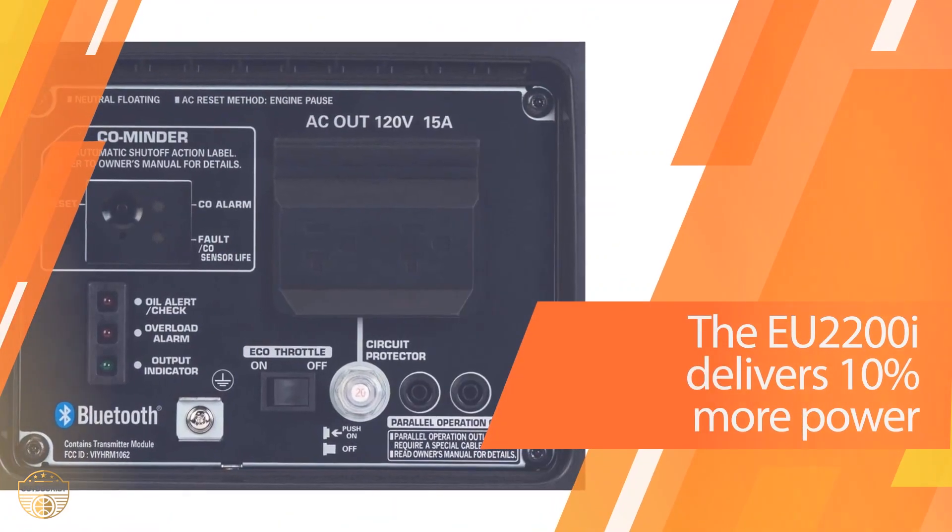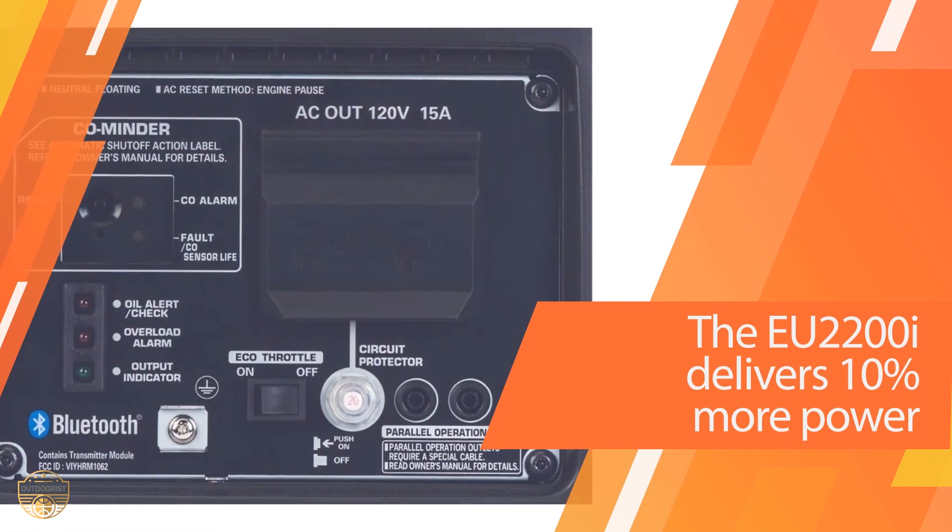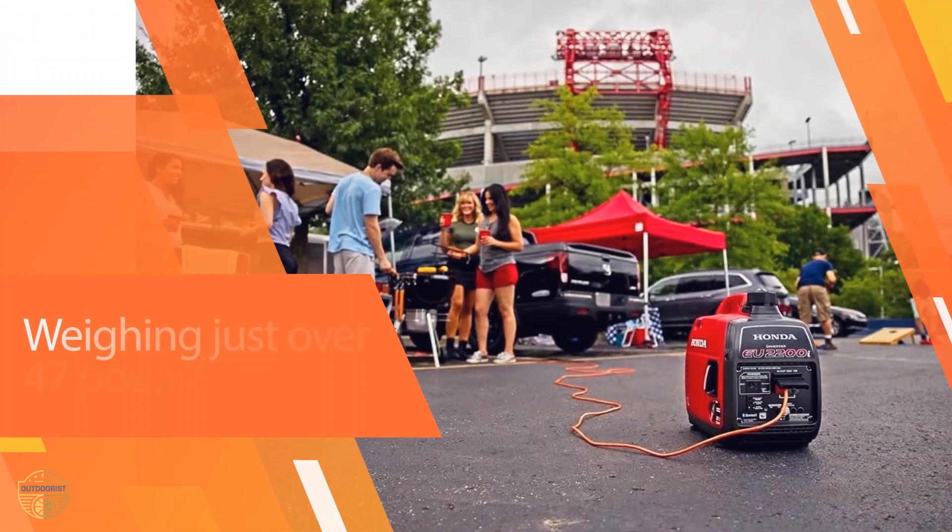Overall, if you're looking for the quietest generator with more than enough power for your buck, the Honda generator is it.